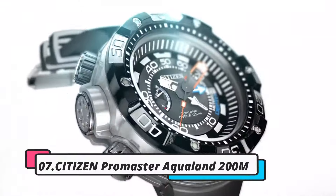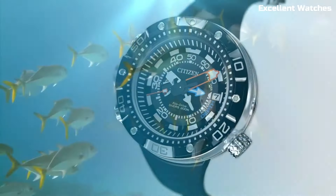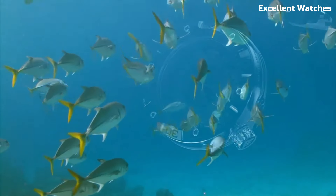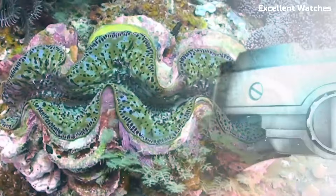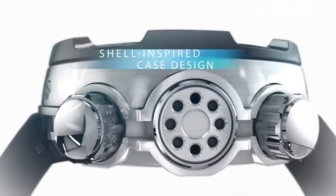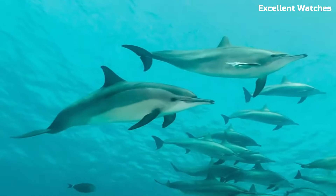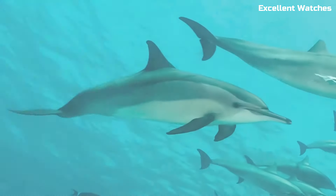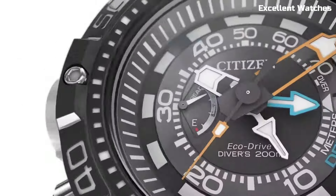Number 7: Citizen Promaster Aqualand 200M. The Citizen Promaster Aqualand 200M is the ultimate companion for divers and water sports enthusiasts. Built to withstand depths of up to 200 meters, it's a robust and reliable tool for underwater adventures. This watch features a depth meter, maximum depth memory, and water temperature display, providing crucial information for divers.